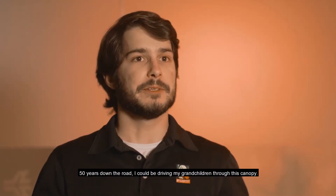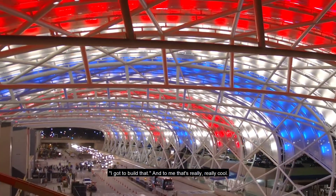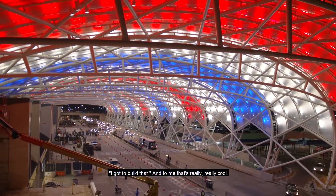Fifty years down the road, I could be driving my grandchildren through this canopy, and I can point up and I can say, I got to build that — and to me that's really, really cool.